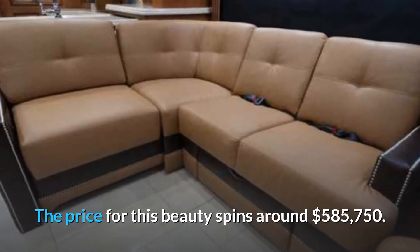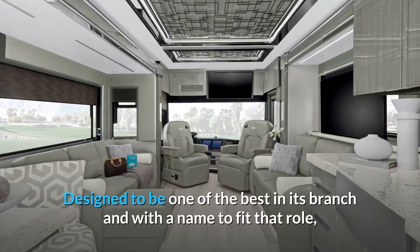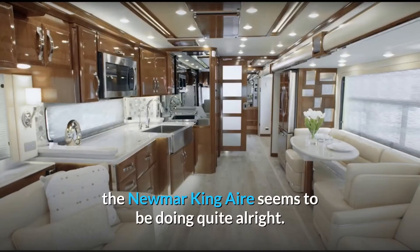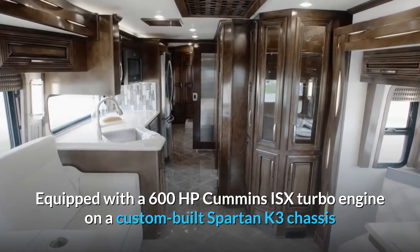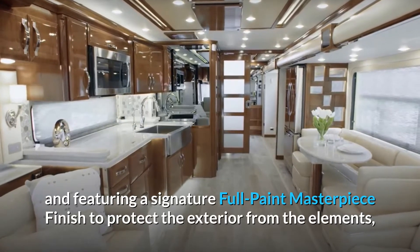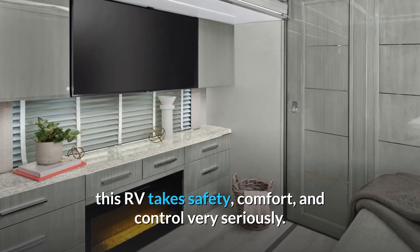Number 6: Newmar King Air, $738,745. Designed to be one of the best in its branch and with a name to fit that role, the Newmar King Air seems to be doing quite alright. Equipped with a 600hp Cummins ISX turbo engine on a custom-built Spartan K3 chassis and featuring a signature full-paint masterpiece finish to protect the exterior from the elements, this RV takes safety, comfort, and control very seriously.